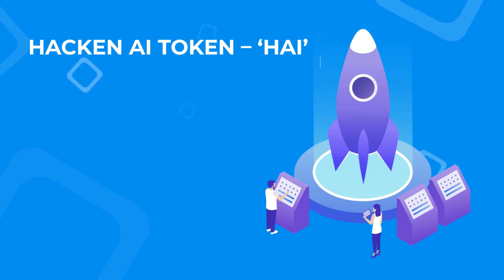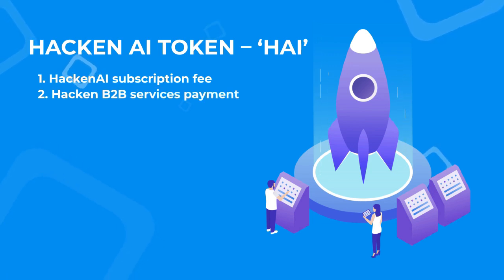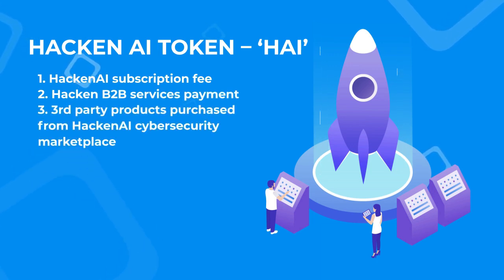HI will be used for the Hackin AI subscription fee, Hackin B2B services payment, and third-party products purchased from the Hackin AI Cybersecurity Marketplace, as well as the Staking Program.